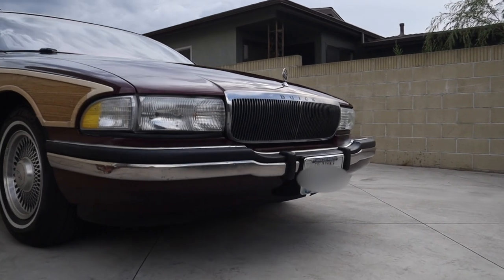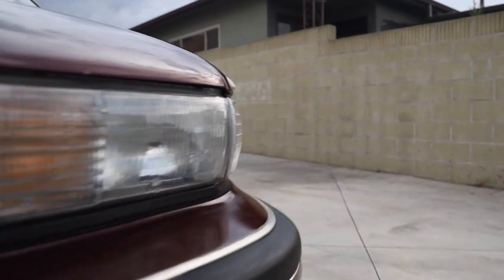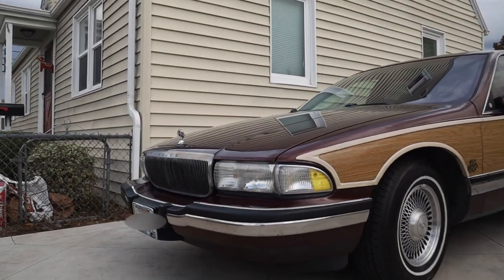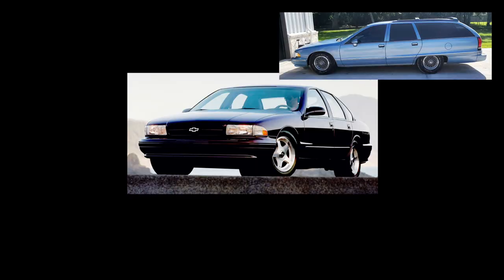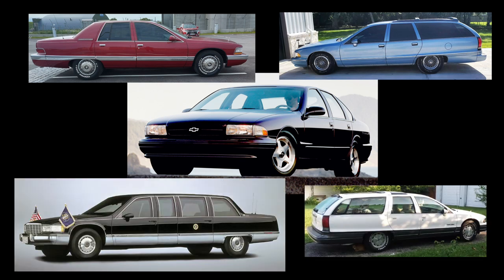Moving on to parts and unboxing. There are obviously many, many ways to approach an LS swap, but here's where my research led me, with much of this applying to other 1991 through 1996 GM B-body vehicles. This includes the Impala SS, Caprice Wagon and Sedan, Roadmaster Wagon and Sedan, Oldsmobile Custom Cruiser Wagon, and the Cadillac Fleetwood Sedan.